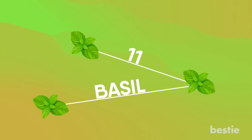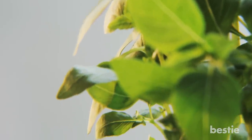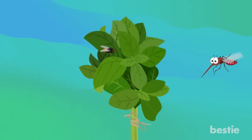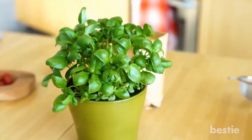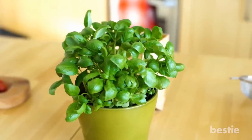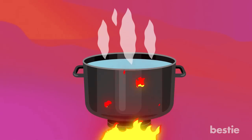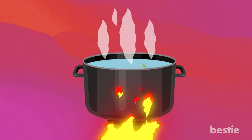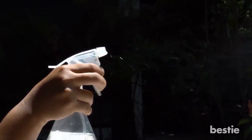11. Basil. Basil is a popular herb used in most cuisines around the world, and it's also a decent insect repellent. Basil scares away mosquitoes and houseflies. You can place several pots around your patio or inside your home, wherever you spend a lot of time. You can also make your own homemade repellent: take a good amount of basil leaves and stems, place them in boiling water, leave them for several hours, then strain them and add vodka. The mixture can then be transferred to a spray bottle and used outdoors.